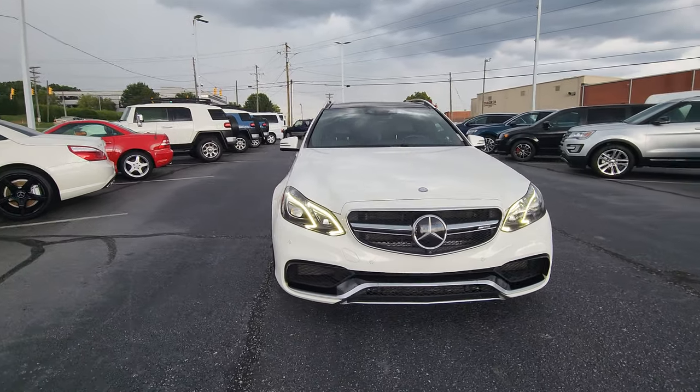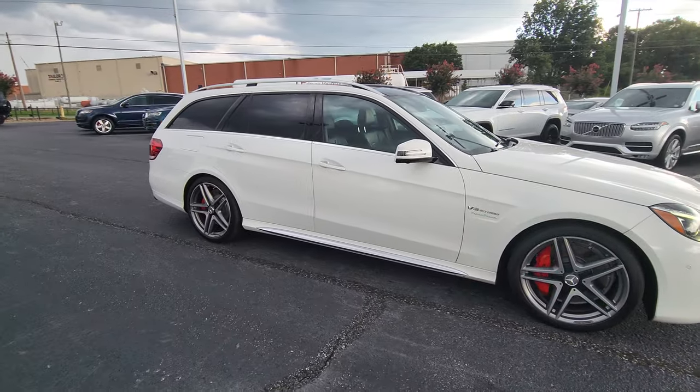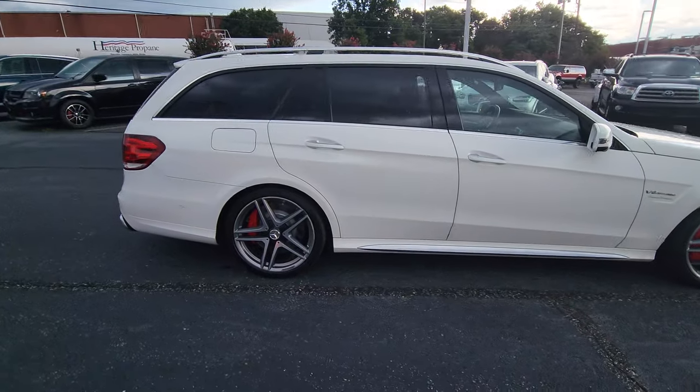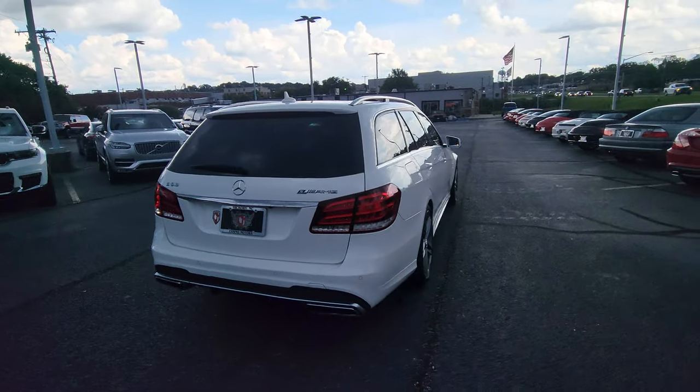Hey, it's Jacob here over at Cosmo Motors in Hickory, North Carolina. I'm going to do a quick video walk around of this 15 E63 AMG. As you can see, there's a pretty big storm coming our way.